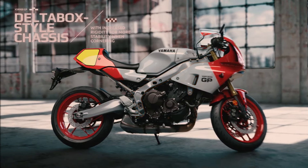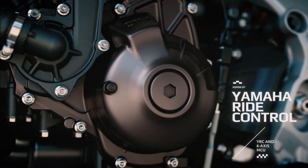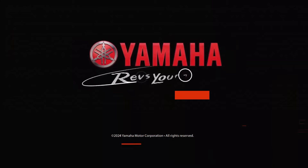With a full-color TFT display that presents vital information clearly and legibly, the Yamaha XSR9GP seamlessly blends functionality and aesthetics in an appealing package.